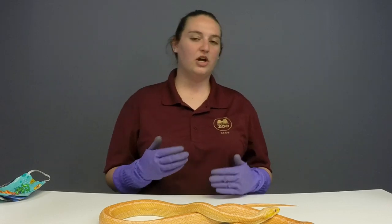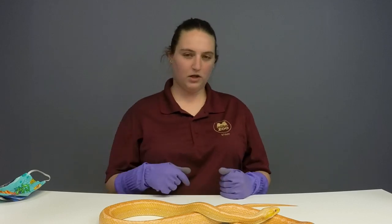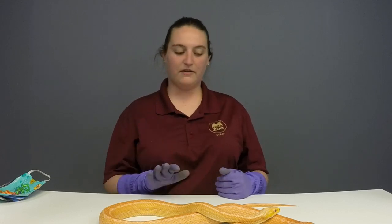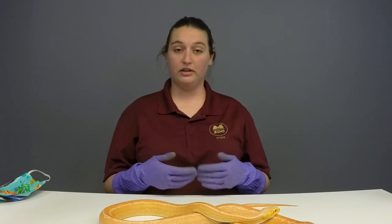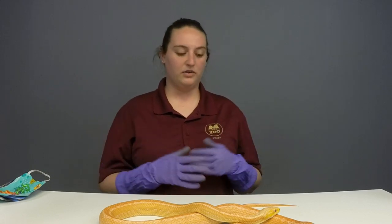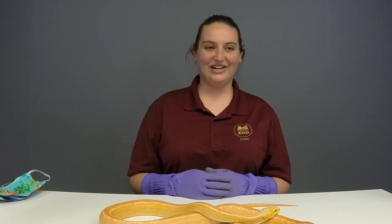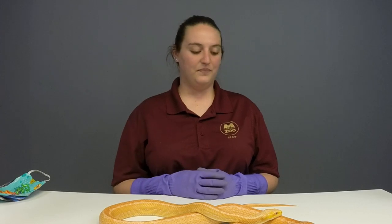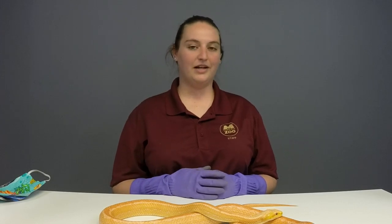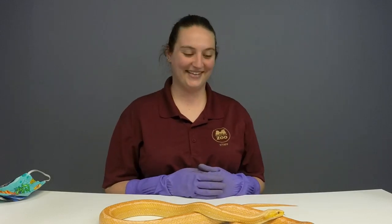Catherine would like to know: does she recognize you like a cat or a dog with their owner? She definitely knows us. I wouldn't say she can necessarily tell us all apart, but she has the ability to know that we're familiar to her. She knows that she is safe with us because we take care of her so well. I would say she knows us compared to maybe somebody else — she's definitely pretty comfortable with us, and you can see she is very relaxed just laying here on the table.